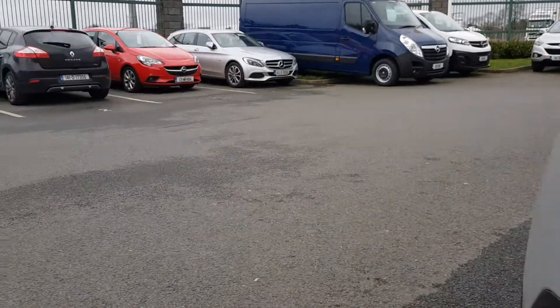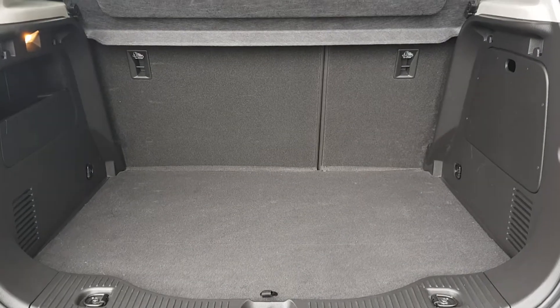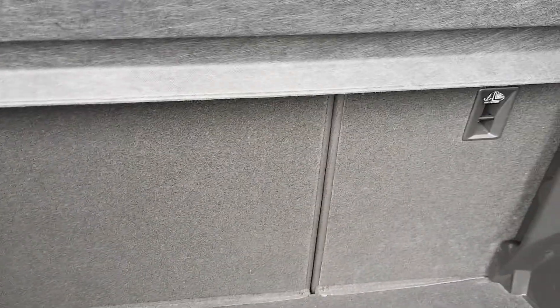I'll take us into the boot. You have a very spacious boot, 60-40 rear split seats, anchor points on either side, and this one does come with a spare wheel as well.